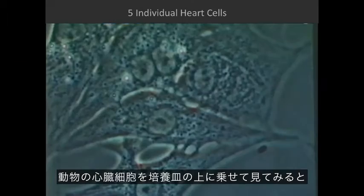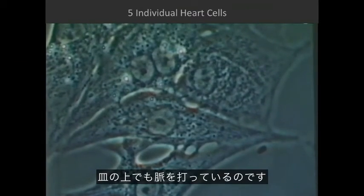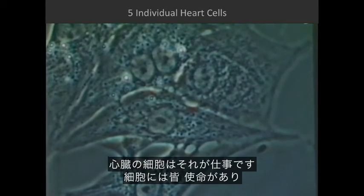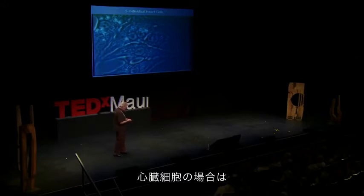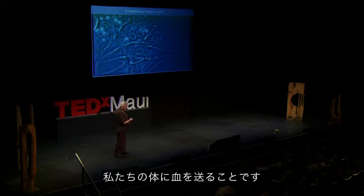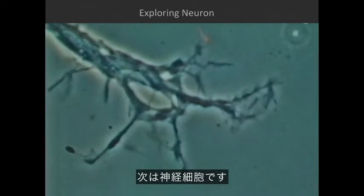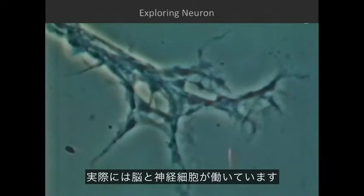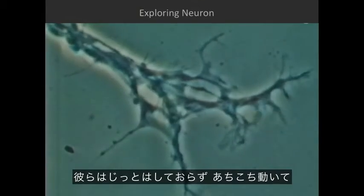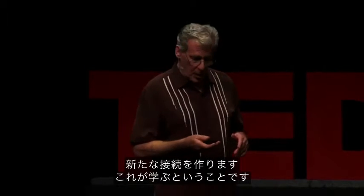If you take some heart cells from an animal and put them in a dish, they'll just sit there and beat. That's their job. Every cell has a mission in life, and these cells' mission is to move blood around our body. These next cells are nerve cells. Right now, as we see and understand what we're looking at, our brains and our nerve cells are actually doing this — they're not just static, they're moving around, making new connections. And that's what happens when we learn.